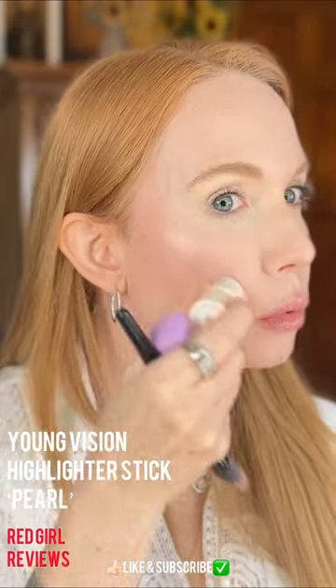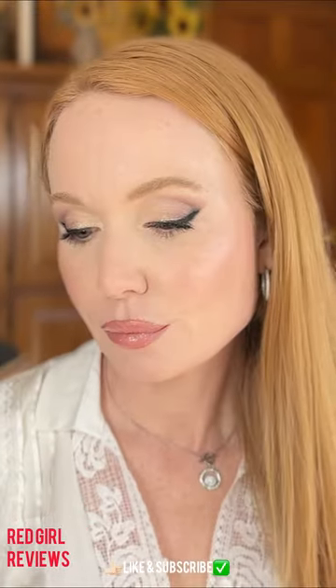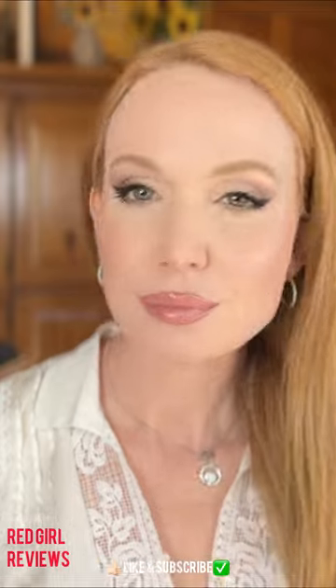I wanted a highlighter that was a little more natural, so I think this kind of fit the bill. That's it — some great new products to try from Amazon. Head over to my YouTube for the full video.